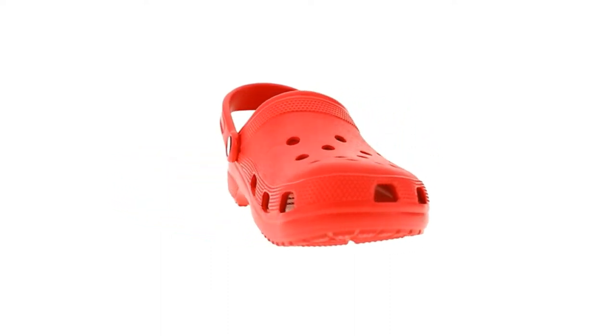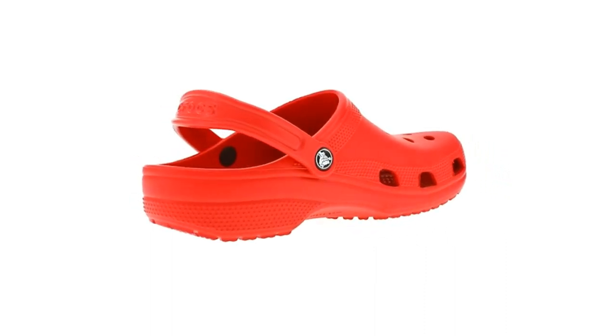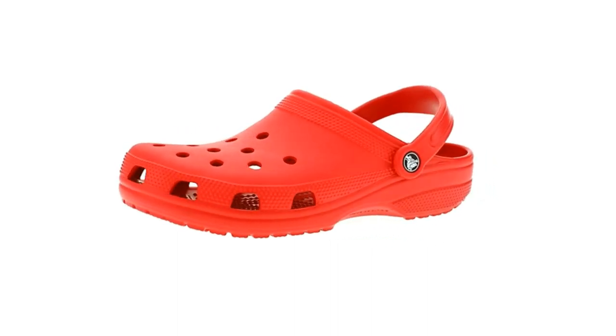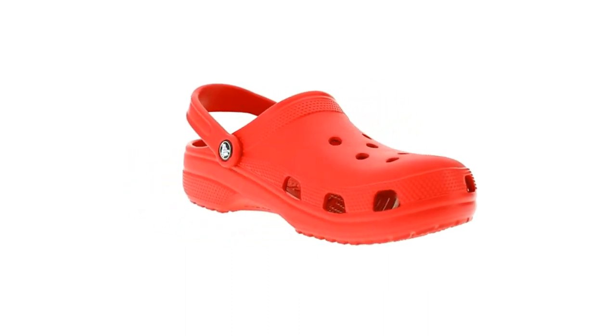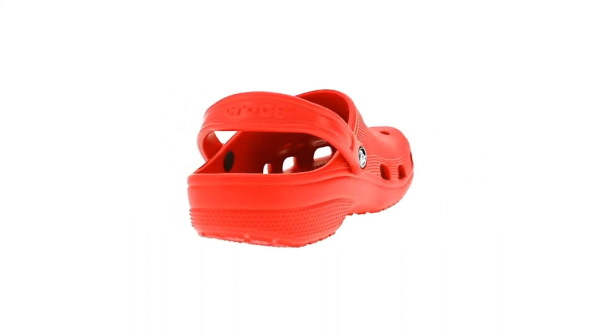Crocs have officially made a comeback. I remember when Crocs first became popular in the late 2000s. Like Ugg boots, Crocs were immediately polarizing, and it's safe to say that they had more haters than lovers. Some people swore by their Crocs, but most people, including me, just didn't get the hype. They were huge, weird clogs that looked like a bizarre hybrid between sandals and water shoes.